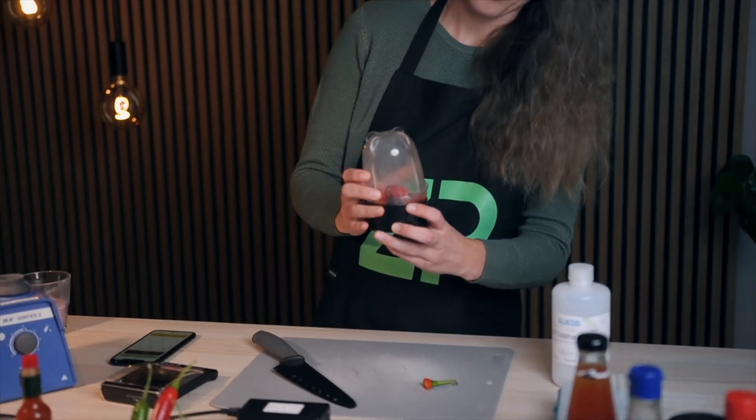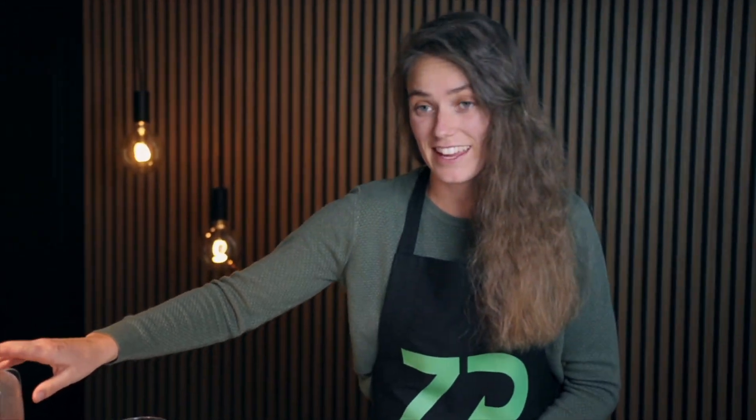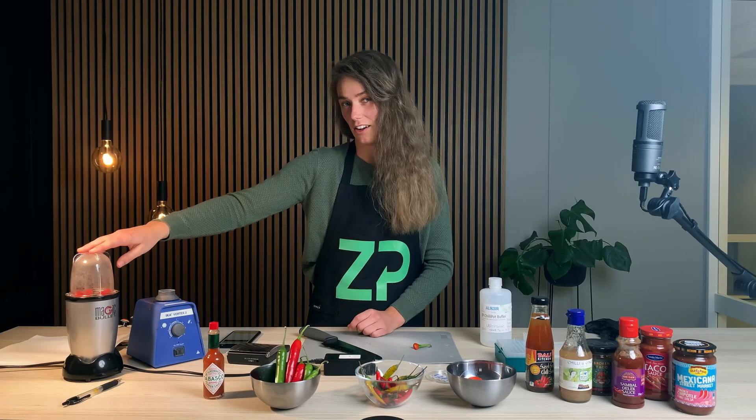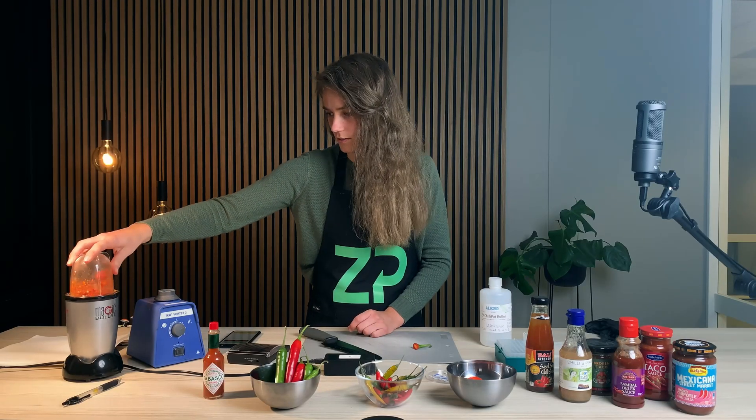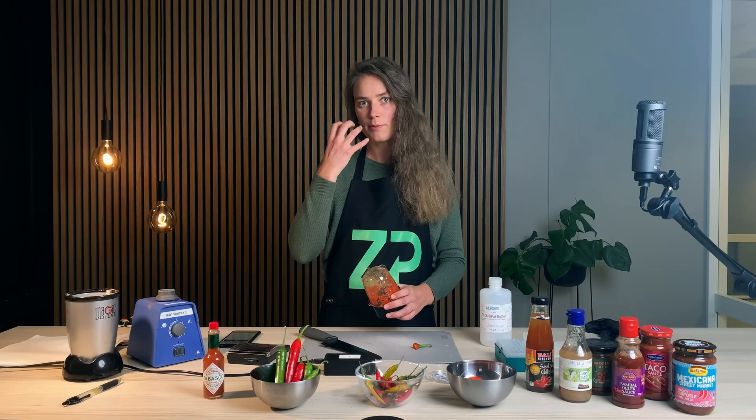The plants developed the capsaicin such that the mammals wouldn't eat it. But birds — they are not feeling the hotness. Instead, the birds are eating it and spreading the seeds. Another pro tip for you is to use chilies when you have a stuffy nose, because it will clear up your sinuses.